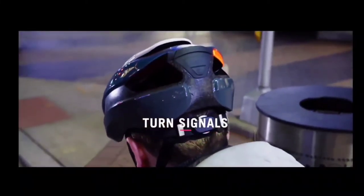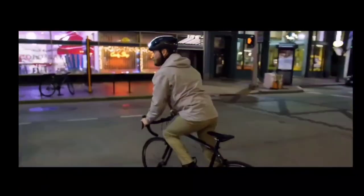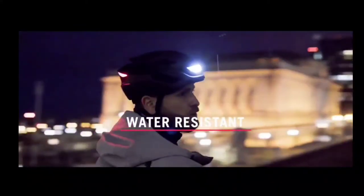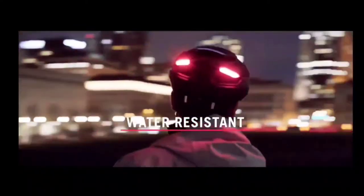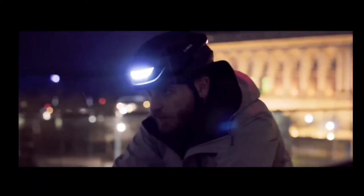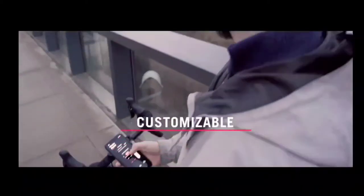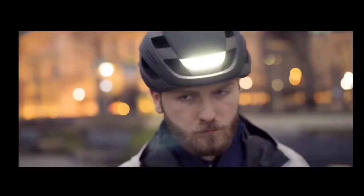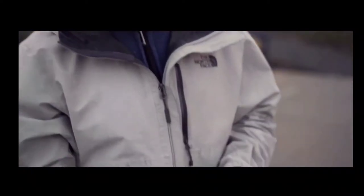There are also turn signals that you can activate easily while riding using the included remote or an Apple Watch. The helmet is sealed and water-resistant, so you can ride with it anytime, anywhere — rain or shine. It's smart, so you can use our app to track your rides, check the battery, and personalize your helmet with custom blinking patterns.